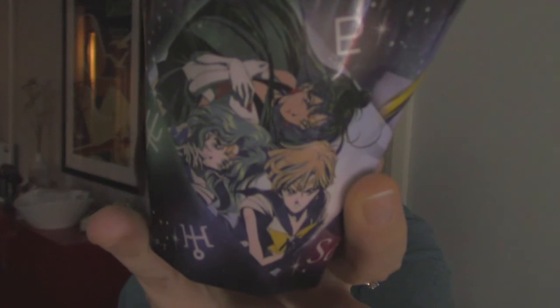Next I have some melamine cups. I got two of them in Japan at Village Vanguard. This one has Sailor Moon and then it has all of the outer senshi — Sailor Saturn — and the inside is yellow.